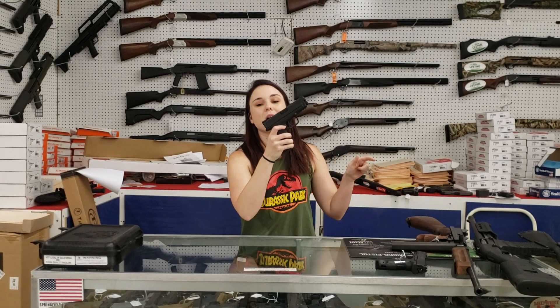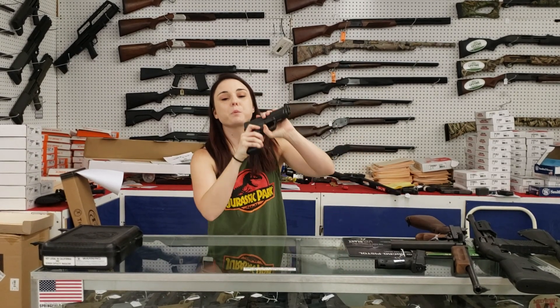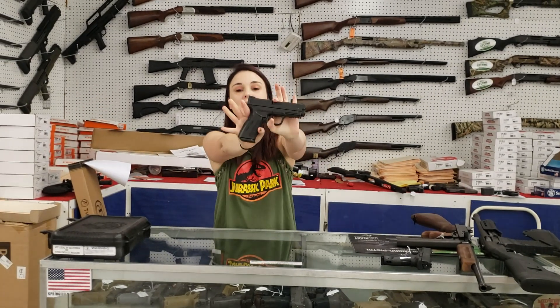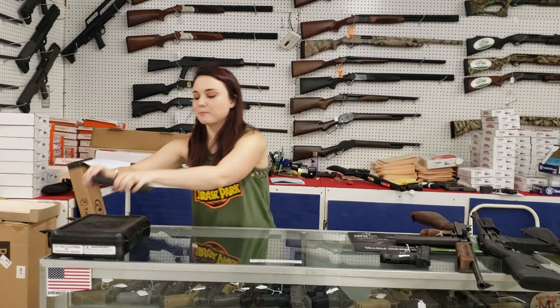Springfield XD Mod 2 in 40 — brand new, 300 plus tax puts you in a Springfield Mod 2. Y'all definitely don't want to miss out on the sales we've got running. Come in, check those out. Don't forget to like, share, and comment on the videos. Bye, y'all!